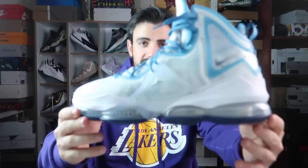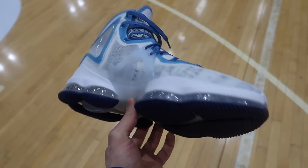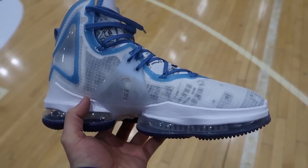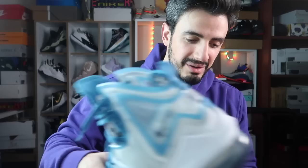Görsel güzelliğiyle başlayalım. Görüntüsü kesinlikle çok okkalı, sağlam ve büyük bir ayakkabı izlenimi veriyor, zaten öyle. Ağırlığına da bakmak istiyorum. Arkadaşlar 605 gram geldi, 45 numara giyiyorum. 605 gram gerçekten çok ağır bir ayakkabı. Ayakta da aynı şekilde büyük ve ağır hissettiriyor.